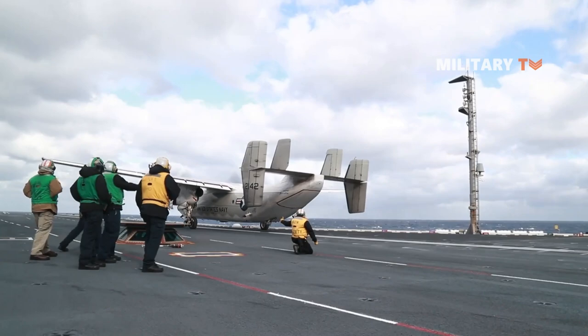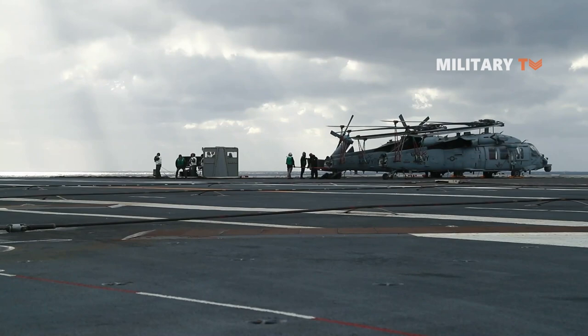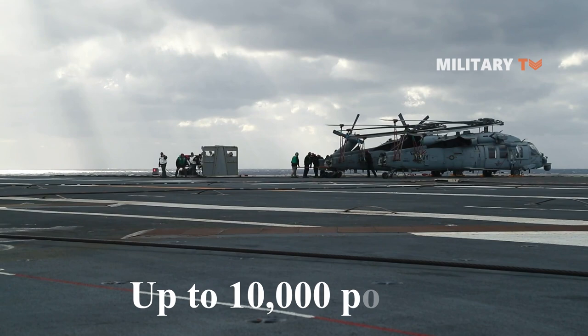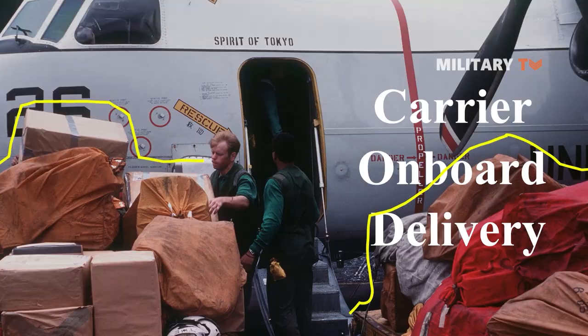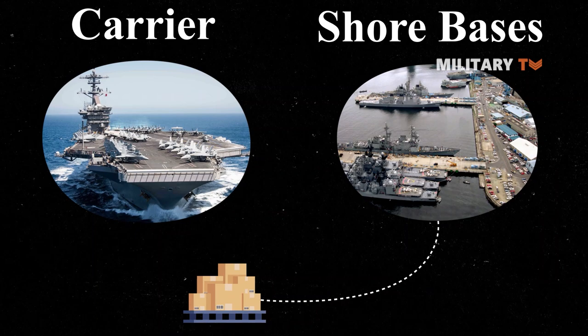The Grumman C-2 Greyhound is a twin-engine, high-wing cargo aircraft designed to carry supplies and passengers to and from aircraft carriers of the United States Navy, which can deliver a payload of up to 10,000 pounds. Its primary mission is carrier onboard delivery. The aircraft provides critical logistics support to carrier strike groups and is mainly used to transport high-priority cargo between carriers and shore bases.